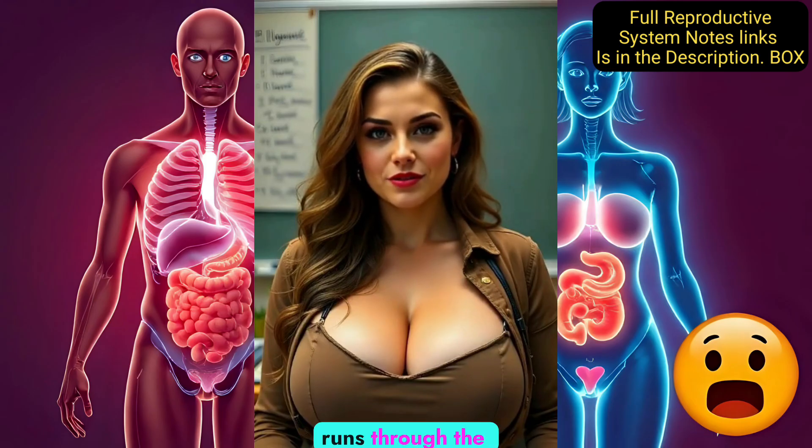The urethra is a tube that runs through the penis. It carries semen and urine at different times out of the body. The penis is the external organ that delivers sperm into the female reproductive system during sexual intercourse.